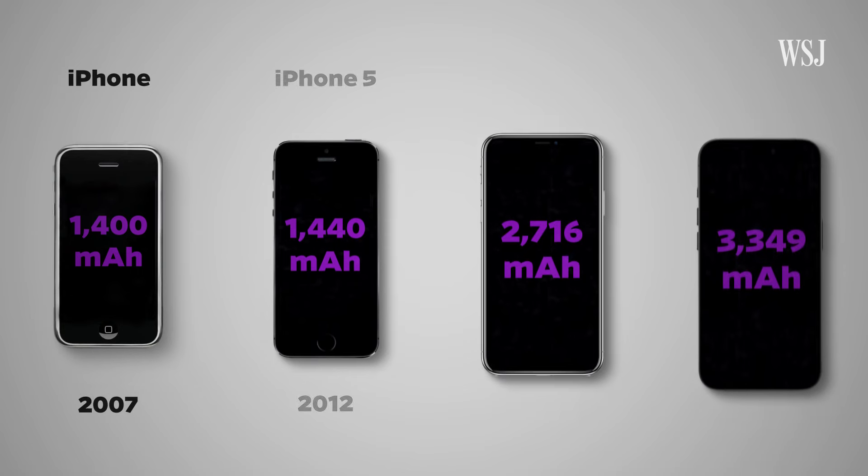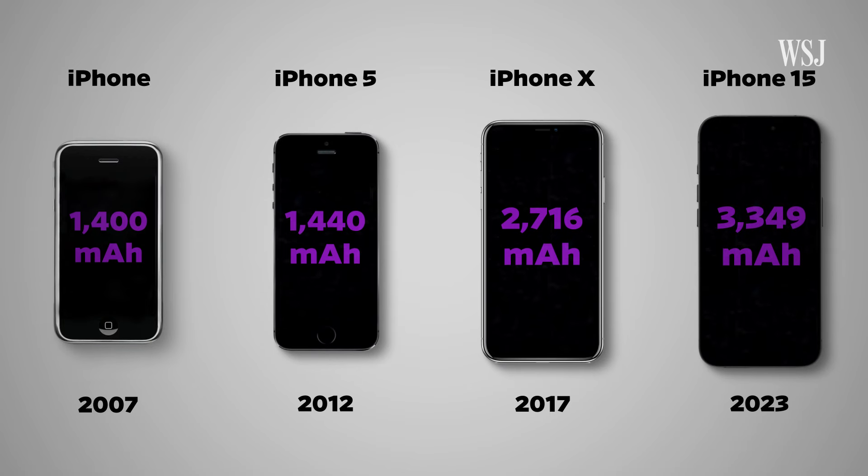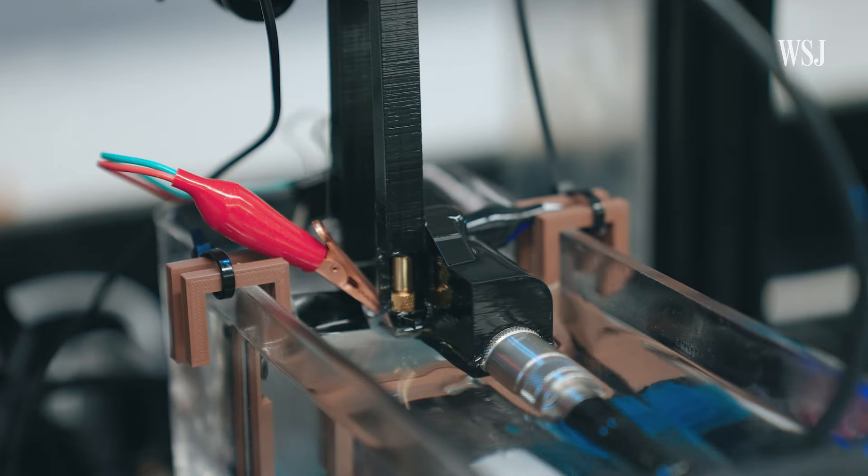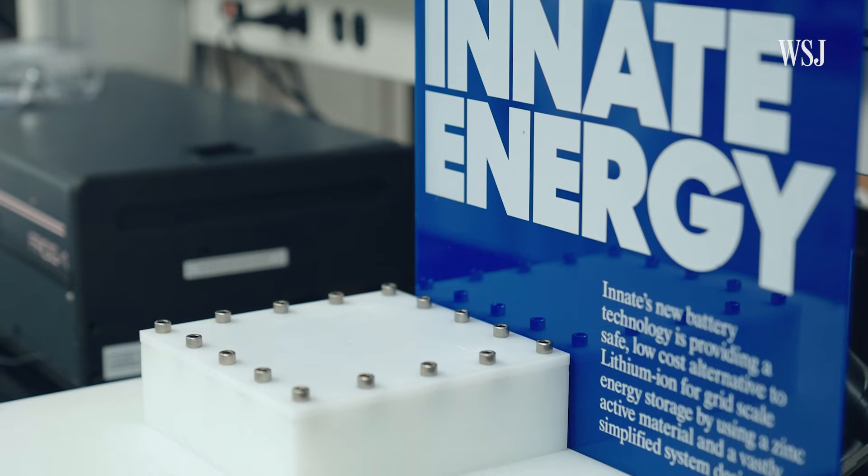Why don't batteries in smartphones last longer? It's a hard question, because batteries have gotten a lot better in smartphones. But it seems like talk time is decreasing — it's actually because the phone's doing so much more, and so the battery is struggling to keep up with it. Professor Dan Steingart and his team of graduate students have been studying and developing new methods of energy storage for years.